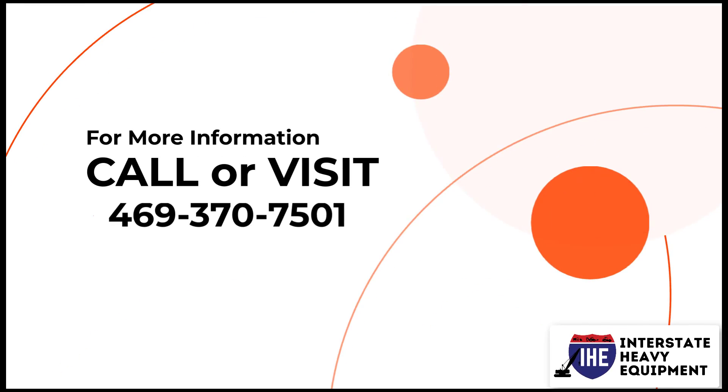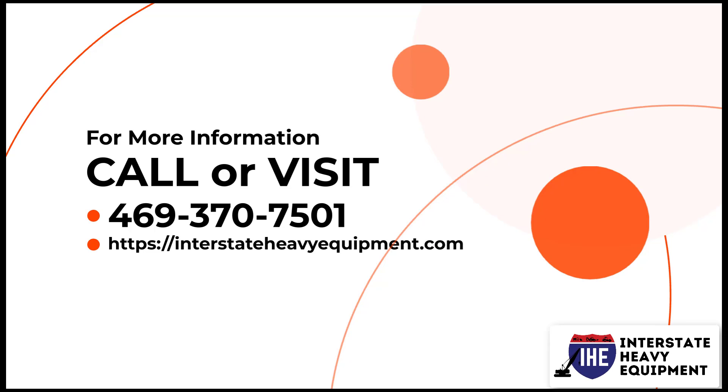Anything out of the ordinary should necessitate prompt repairs or part replacements before returning to the job site. For more information, call 469-370-7501 or visit interstateheavyequipment.com.